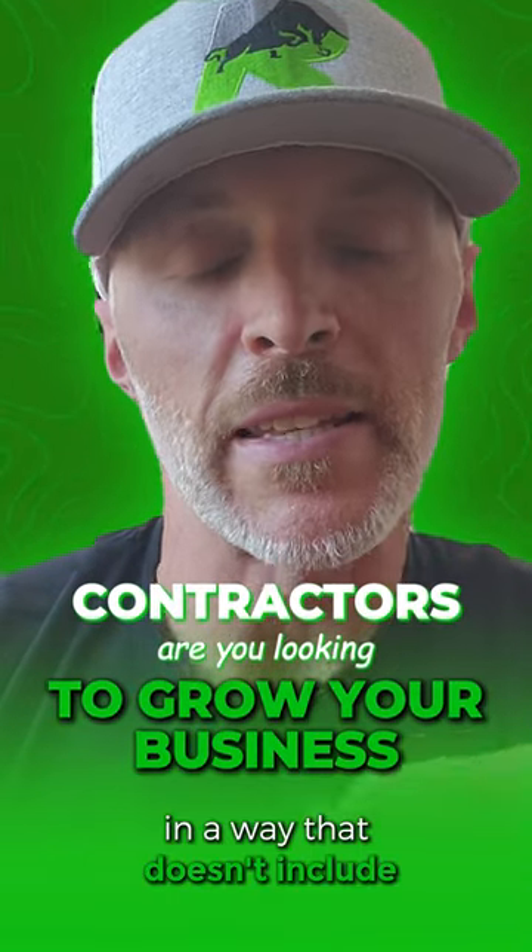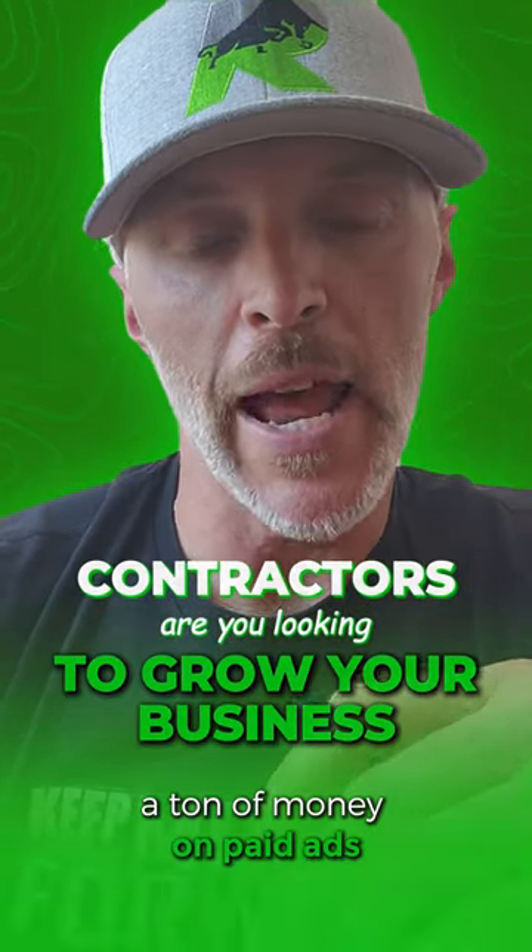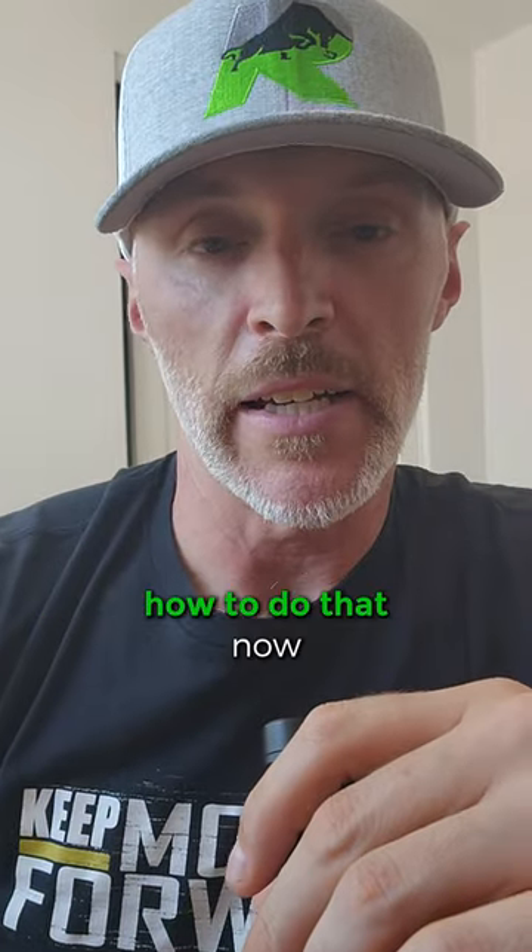Contractors, are you looking to grow your business in a way that doesn't include spending a ton of money on paid ads? Stick around, I'm going to tell you exactly how to do that now.